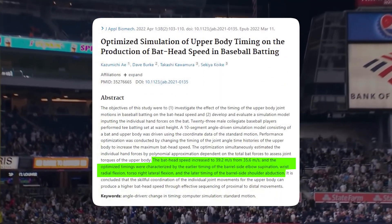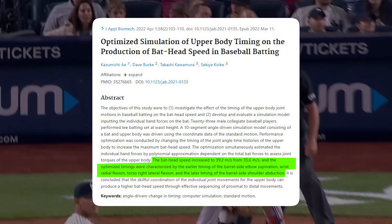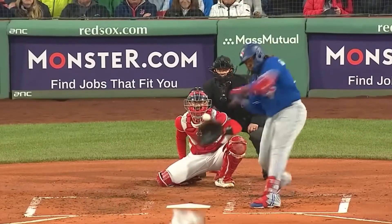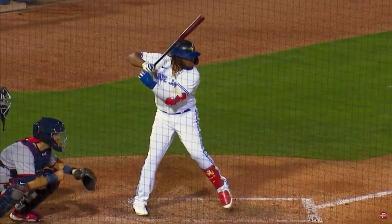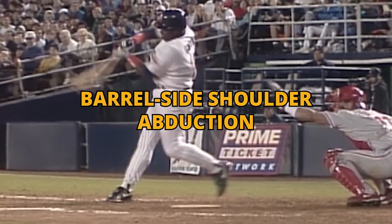When bat head speed increased to 39.2 meters per second from 35.6 meters per second, the optimized timings were characterized by the earlier timing of the barrel-side elbow supination. For a right-handed hitter, that barrel side would be the right hand. Wrist radial flexion also plays a major role — all happening earlier in the sequence. Torso right lateral flexion is another factor that needs to happen a little bit earlier in the sequencing. And then finally, the later timing of the barrel-side shoulder abduction — a delay at the shoulder.